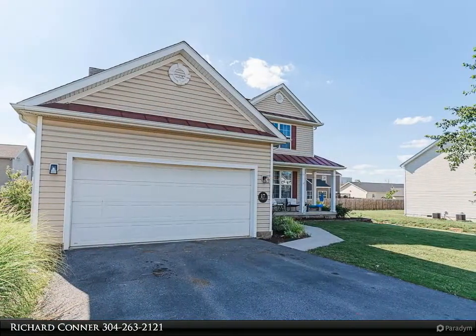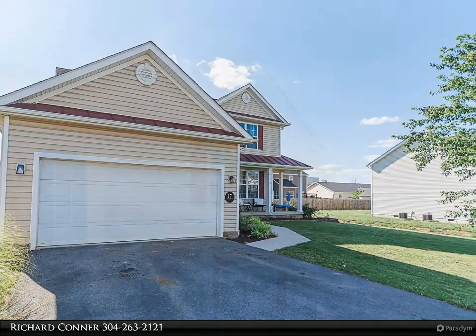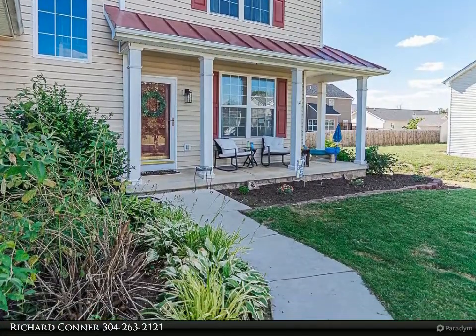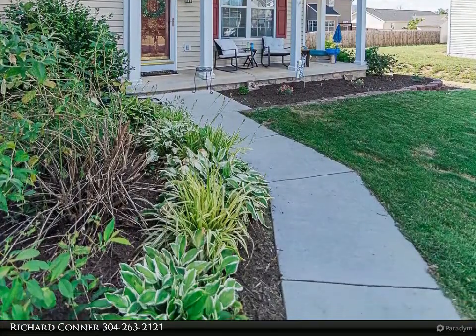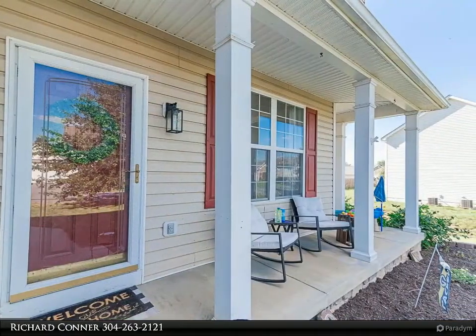Large roomy kitchen with center island and upgraded stainless steel appliances. Formal dining room with tray ceiling and eye-catching trim detail. Oversized master bedroom with a deep walk-in closet and built-in storage.